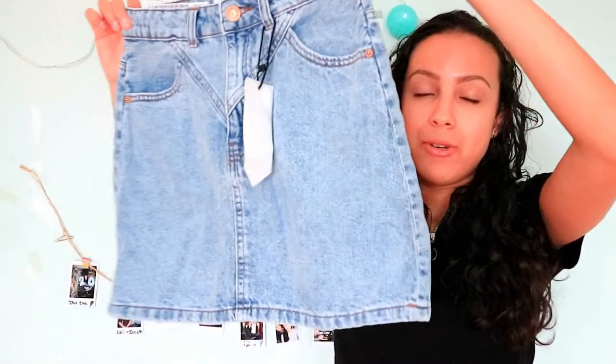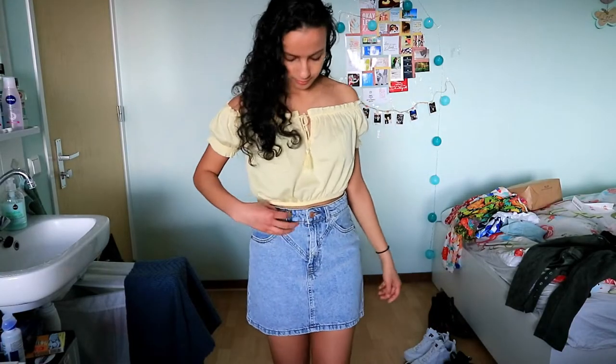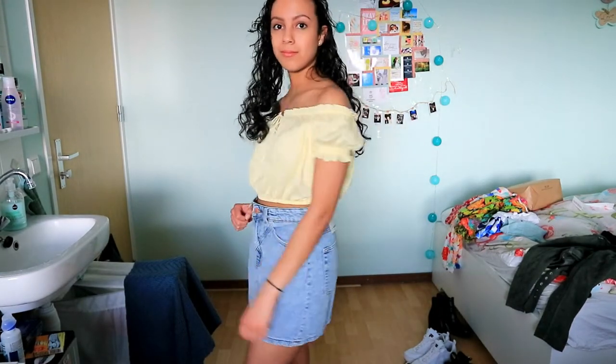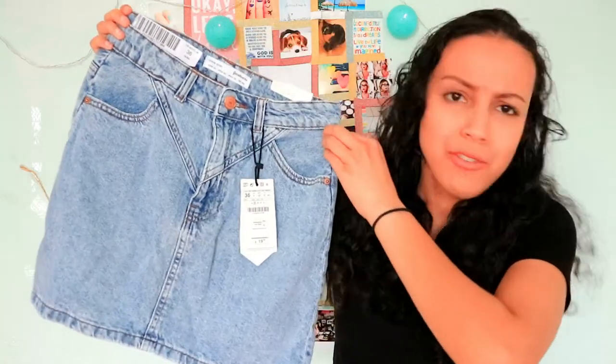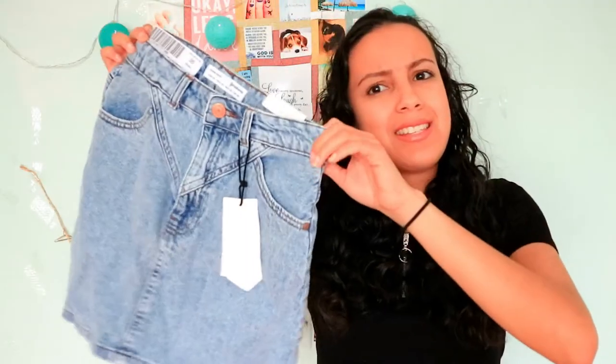Now let's move on to Stradivarius. I only bought one thing there and it's this jeans skirt. I really like it — it's really cute, simple, the perfect length, and also comfy. It's perfect for summertime or spring and you can pair it with a lot of stuff. I can even pair it with the yellow top I got at H&M or even a bodysuit. I think this is a must-have in your closet for spring or summer.